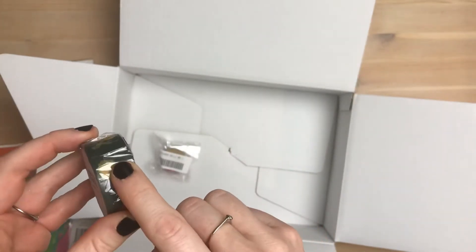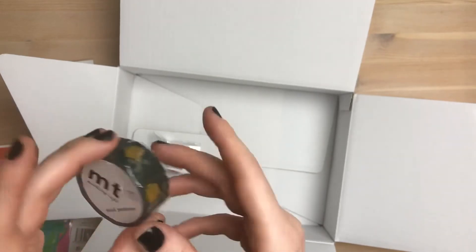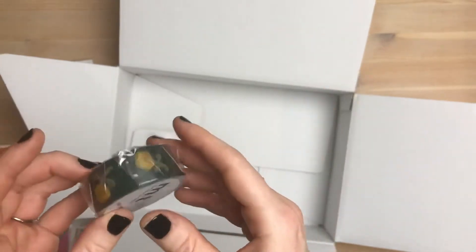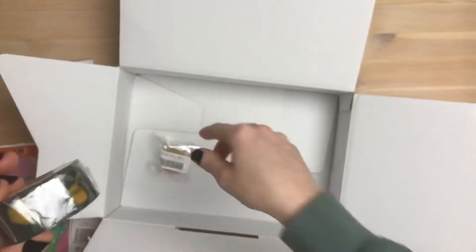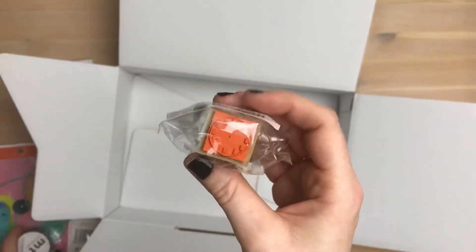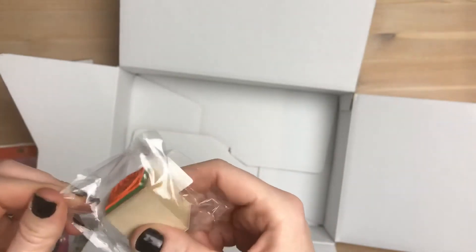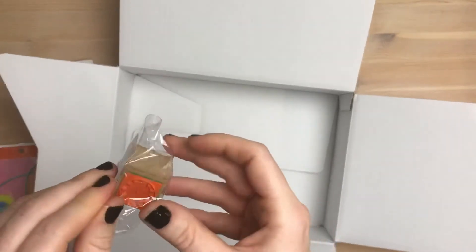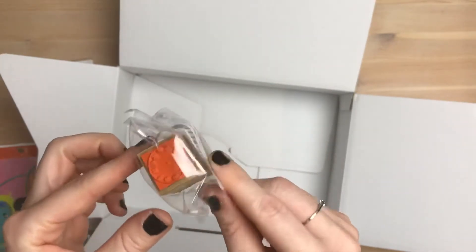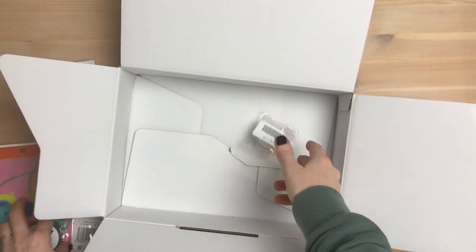And then I got this masking tape. It was kind of weird because when I tried to order it, I couldn't because it was only available for Japan, so I don't know if they changed it. But at least I got this one. And then I got a little timestamp stamp that I'm going to use.